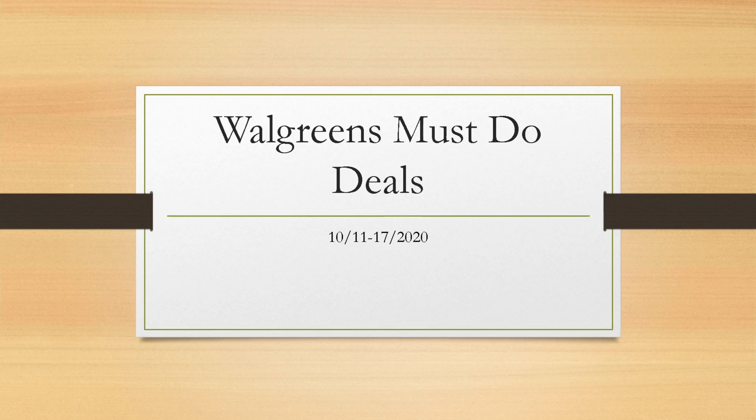Hey guys, it's Brie the coupon queen. Welcome back to my channel. We're going to go over the Walgreens must-do deals starting next week. The current week I did two amazing hauls, got over a hundred dollars each haul completely free and a moneymaker using Ibotta. If you've missed any of the videos I did this week, they'll be linked at the end, so definitely check them out.